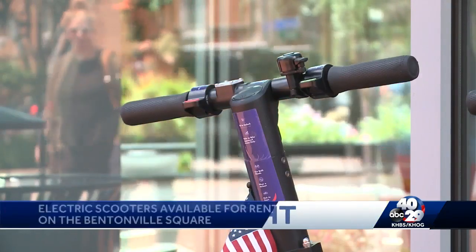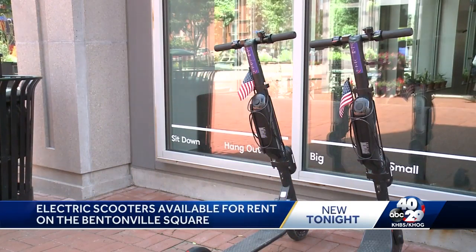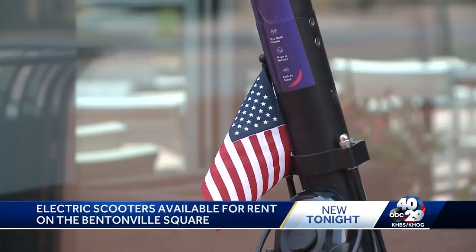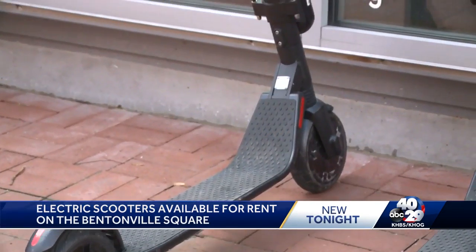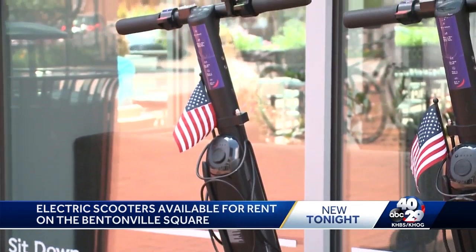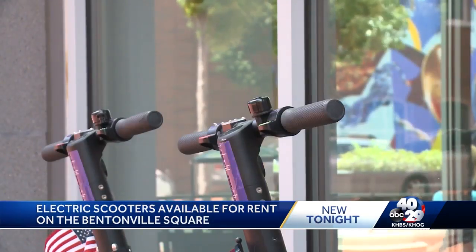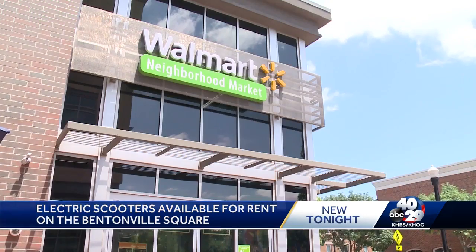Finally tonight, new in the Bentonville Square: you can now rent electric scooters. They're available through the Goat Scooter app. You scan the QR code on the bike, then you pay and go. These two were spotted near the neighborhood Walmart downtown. It's a fun thing to do downtown, in addition to so many other good things down there.